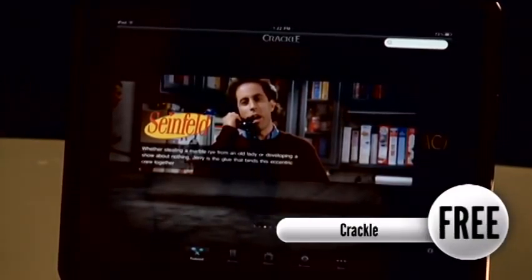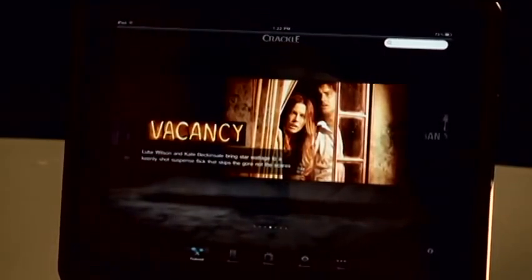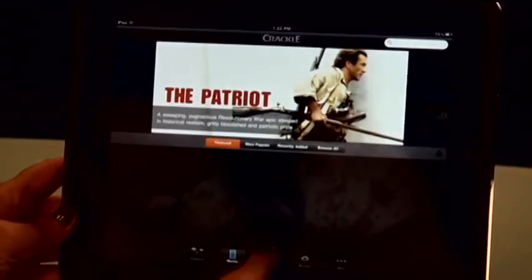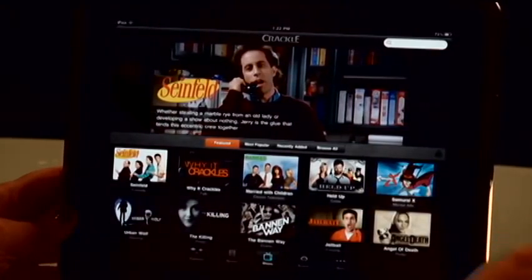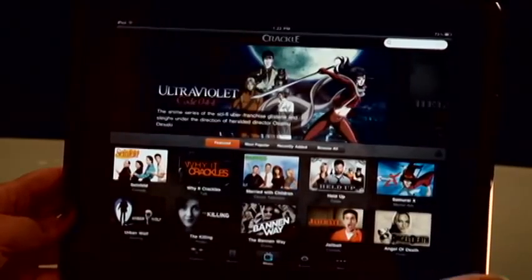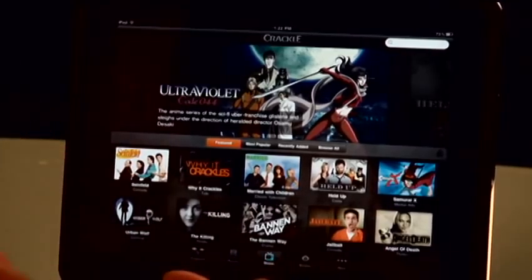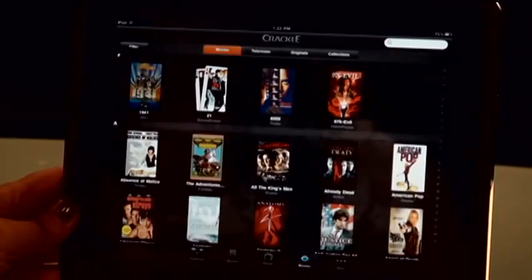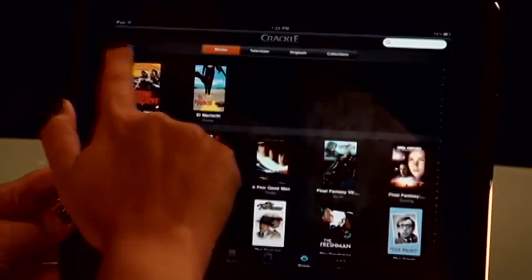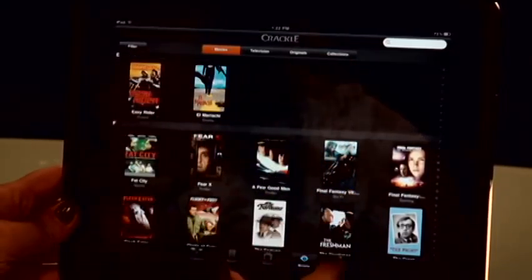My next app is Crackle, created by Sony Entertainment. This is for when you just want to watch some good old movies from the past, or some you maybe didn't get a chance to see — and you get all of these free. The app is free. You get movies and TV shows: Married with Children, Jailbreak, Angel Death, Seinfeld — which is really fun. So you can catch up on old things if, say, you don't have a subscription to Netflix. It's a good app for that.